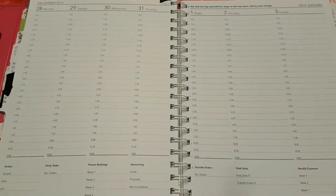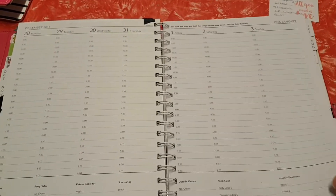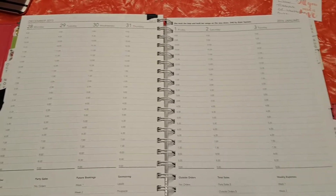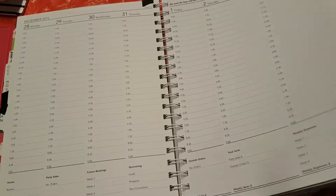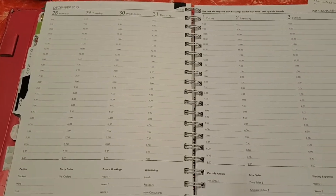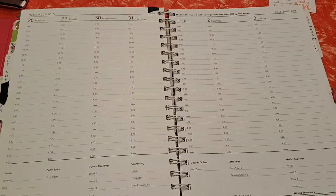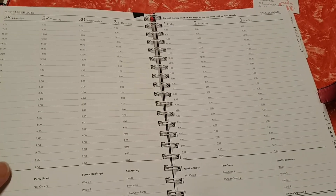There we go — so that's what the planner originally looked like. Those are the pages laid out for being a consultant, keeping track of clients, demonstrations, and that sort of stuff. There are plenty more pages left to play with, and as I said I've had to tear a few out because otherwise it would be enormously fat. I actually have a second smaller Nutramedix binder that I'll use as well.